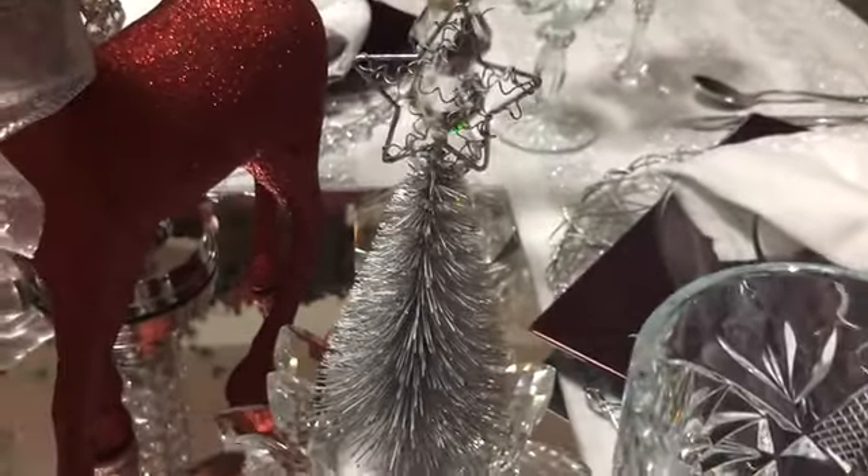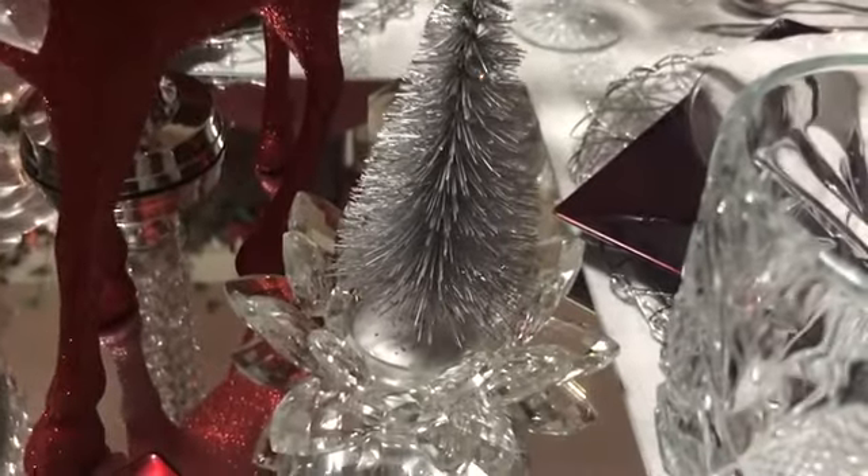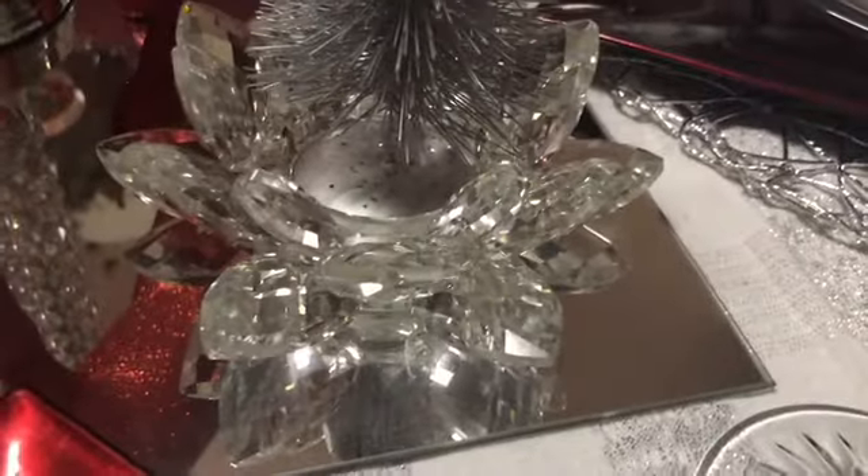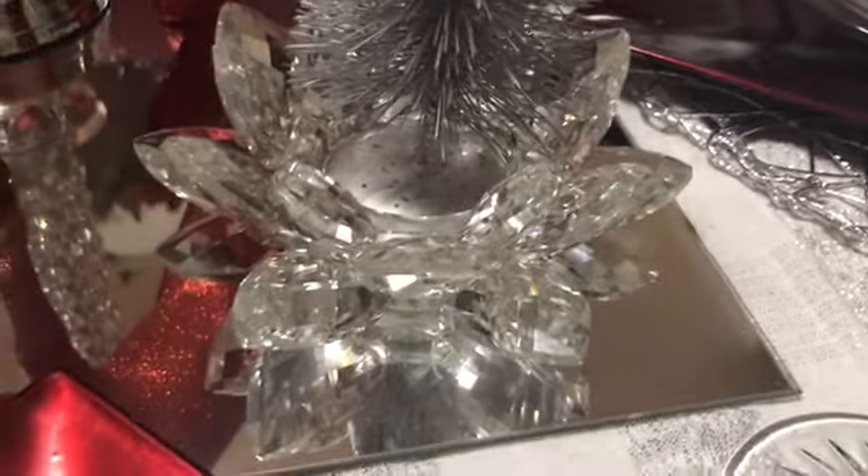Over here we have another silver tree, and it is sitting in a tea light crystal holder that I purchased from Burlington.